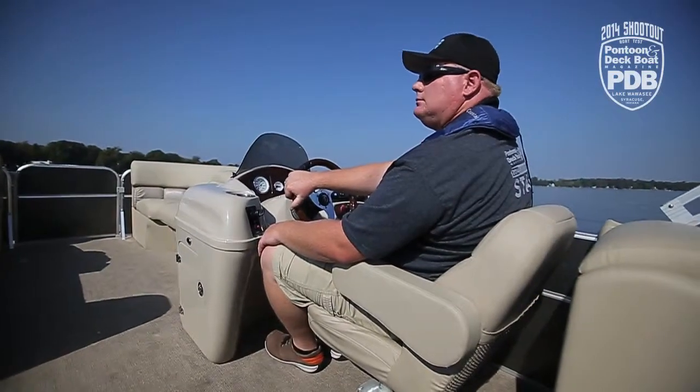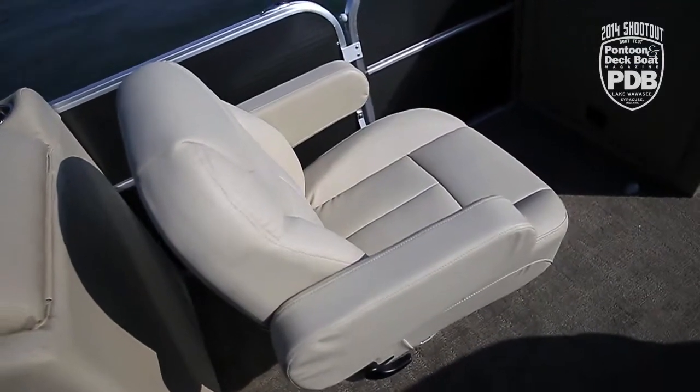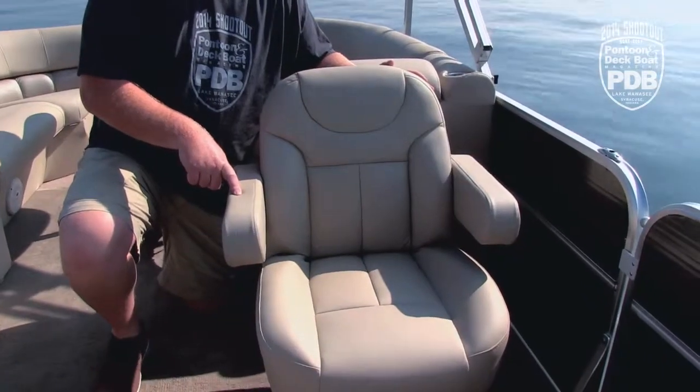We feel that the most comfortable chair on board should be the one for the captain. So we like that right across from the helm is the identical chair for your first mate that's equally as comfortable.